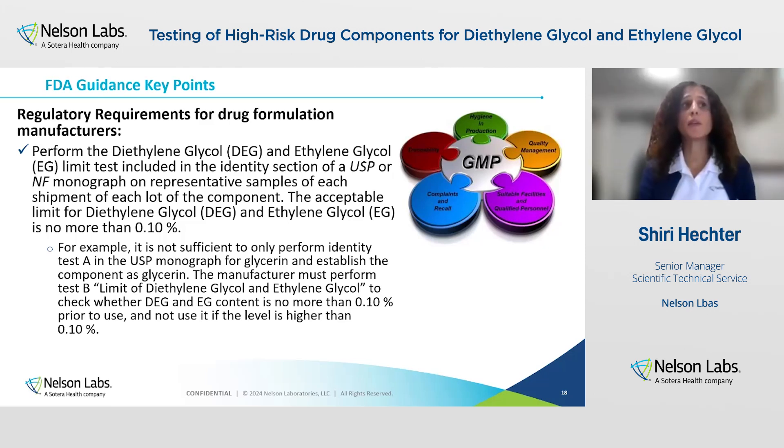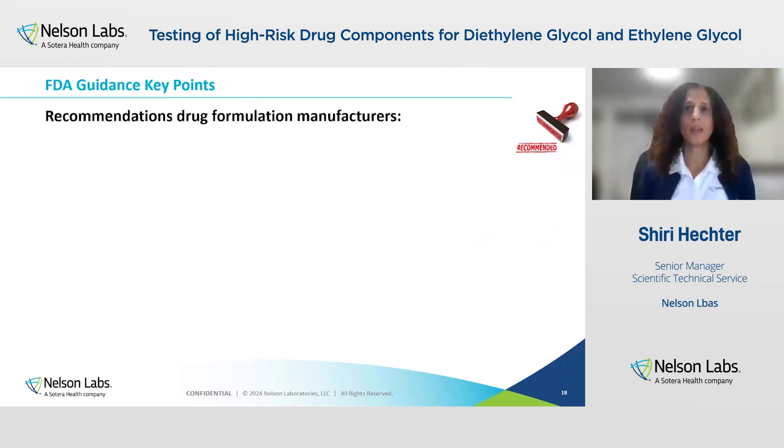Also, perform the specific tests for diethylene glycol and ethylene glycol included in the USP monograph. The acceptable limit is not more than 0.10%. For example, if you look at the glycerin monograph, there are three identification tests. It's not sufficient to perform just identification test A — the manufacturer will have to perform identification test B, which is the limit of diethylene glycol and ethylene glycol, to be in compliance.